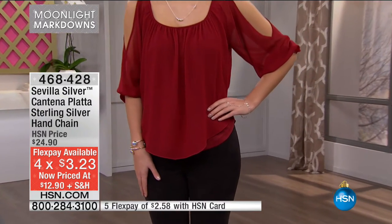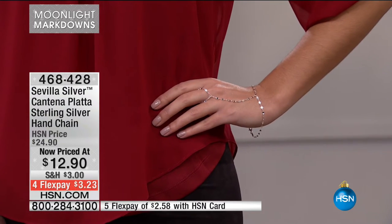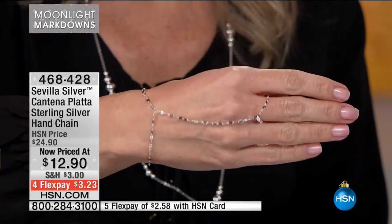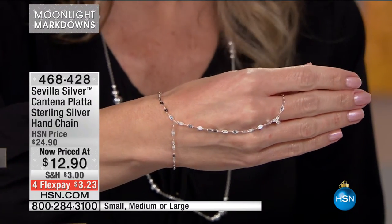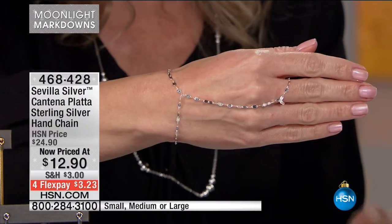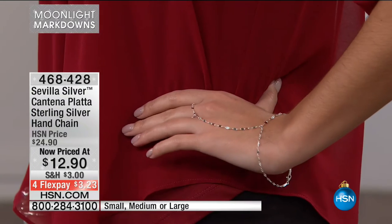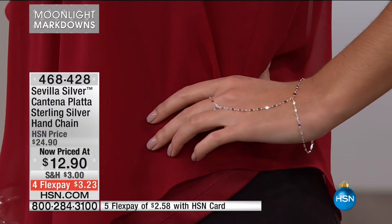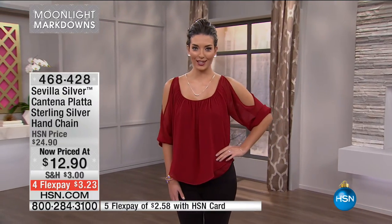These prices aren't tied to Black Friday or Christmas — this is right here, right now, with a return policy till the end of January 2017. Your flex pay is less than $3.25. We have it in small, medium, or large. Small fits about a 6½ inch wrist, medium is about 7¼ inches, and large is about 8 inches. There's a beautiful dainty connector link that drapes around your finger. It's comfortable — you can type and drive with it, nothing clanging around.